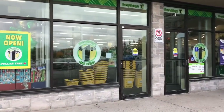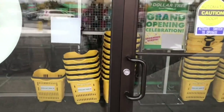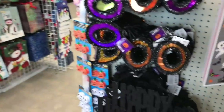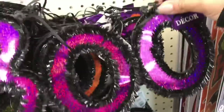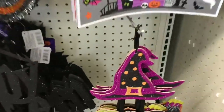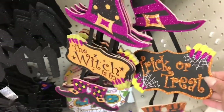Who's as excited as me to go into this new store? Right at the entrance, they have Christmas and Halloween. There's a little boo sign that I've never seen at the other stores. And even these little signs - the witch's skin, trick or treat. These are cute.